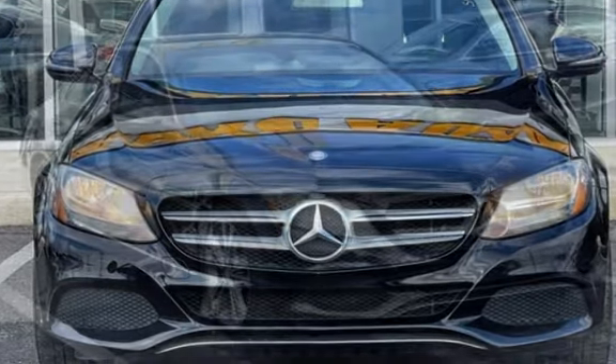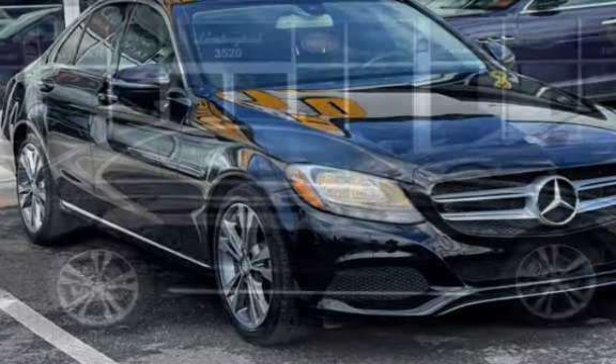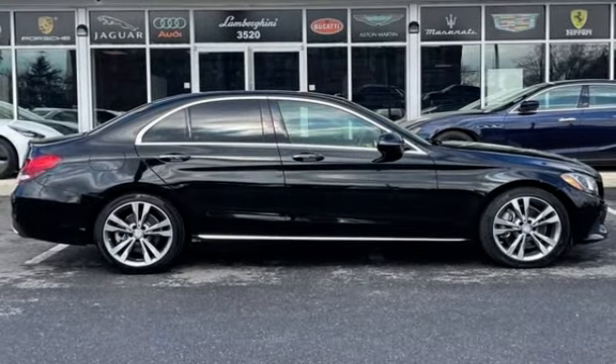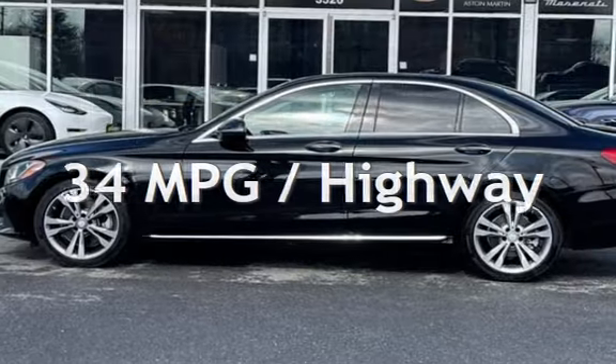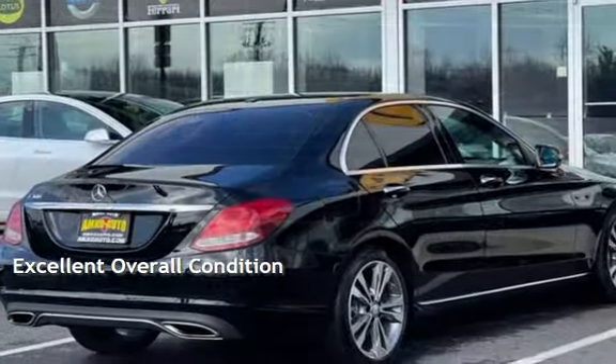This Mercedes-Benz has less than 75,000 miles on the odometer. Estimated fuel economy for this vehicle is 25 miles per gallon in the city and 34 miles per gallon on the highway. This vehicle is in excellent overall condition.